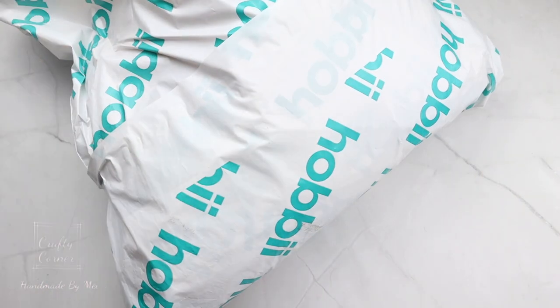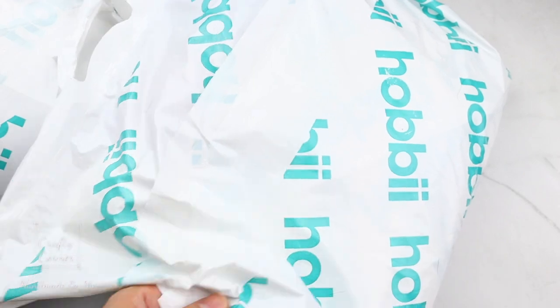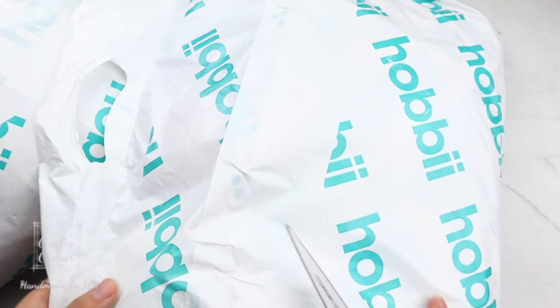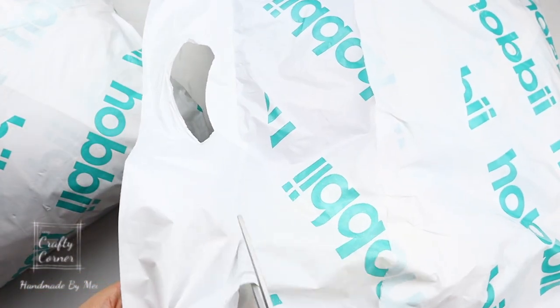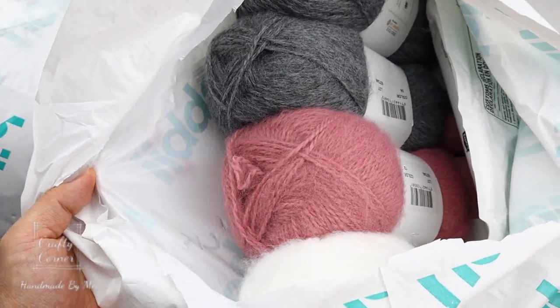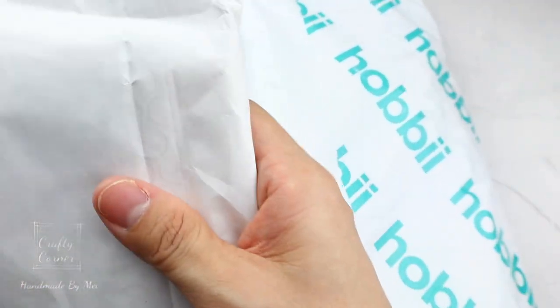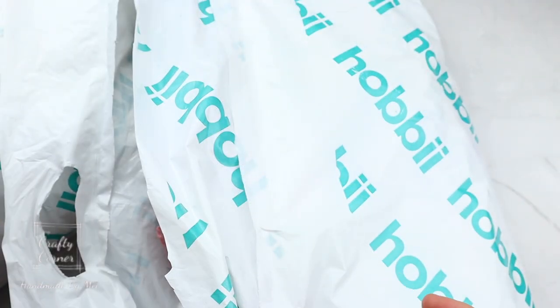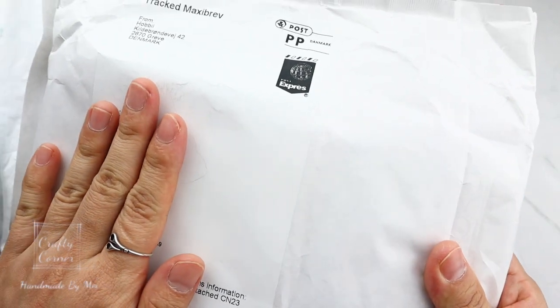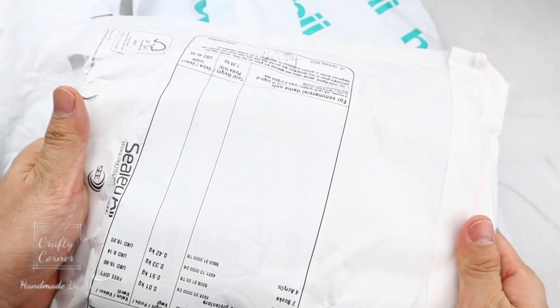Hobbii is based in Copenhagen and I have purchased from this company a few times. I absolutely love their yarns — so many varieties and the colors are so beautiful and creative. This is one of my go-to online stores. I'm just covering my address so that you don't see it, and I'll open it later so stay to the end.